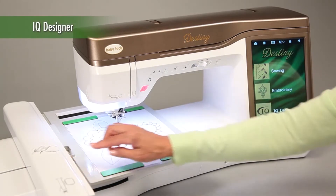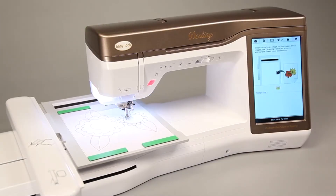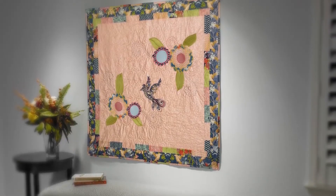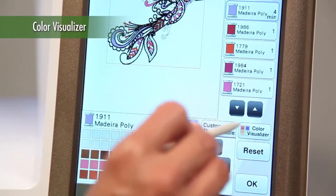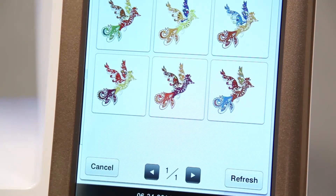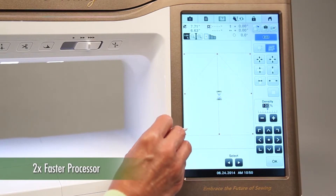IQ Designer is another Baby Lock first. Using cutting edge technology, you can scan any design and Destiny turns it into stitches. IQ Technology does the thinking for you — it can even take artwork and turn it into embroidery. This technology is amazing. Baby Lock's Color Visualizer displays your design in various color combinations automatically to help you choose the best color palette for your project. This technology displays designs quickly using a powerful processor that's two times faster than other machines. Destiny will not keep you waiting.